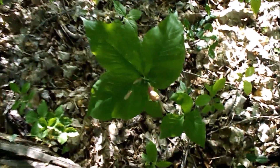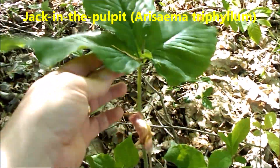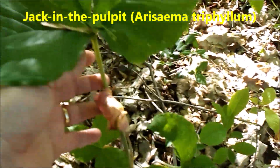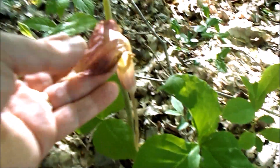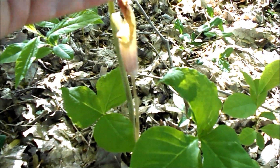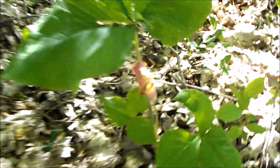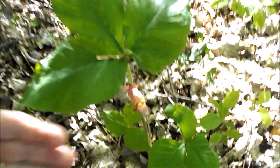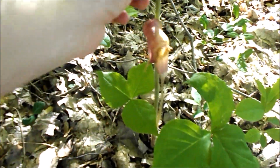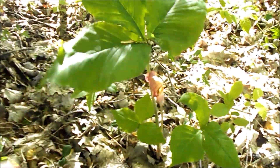There folks is a pretty big Indian turnip — this is about as big as I see them in the wild. Wish I'd seen it last week. It's all dried up now. Jack-in-the-pulpit's about dried up too. You can see the height on that — quite a specimen.